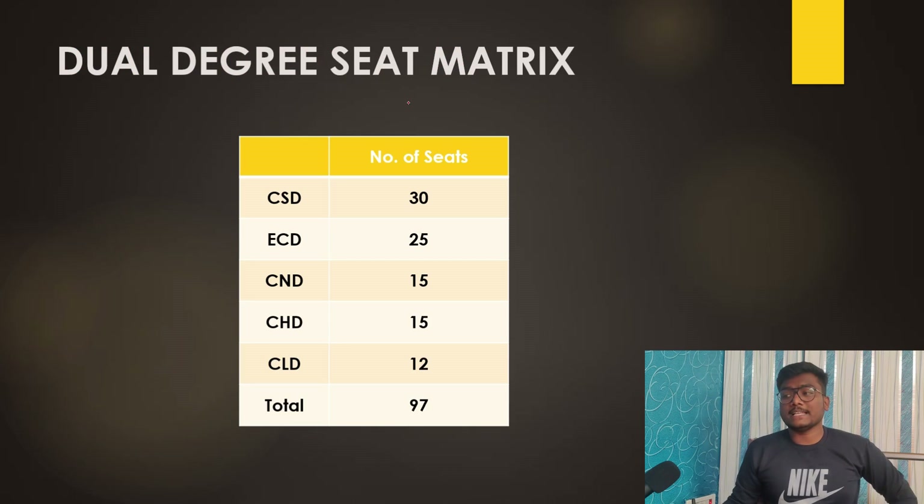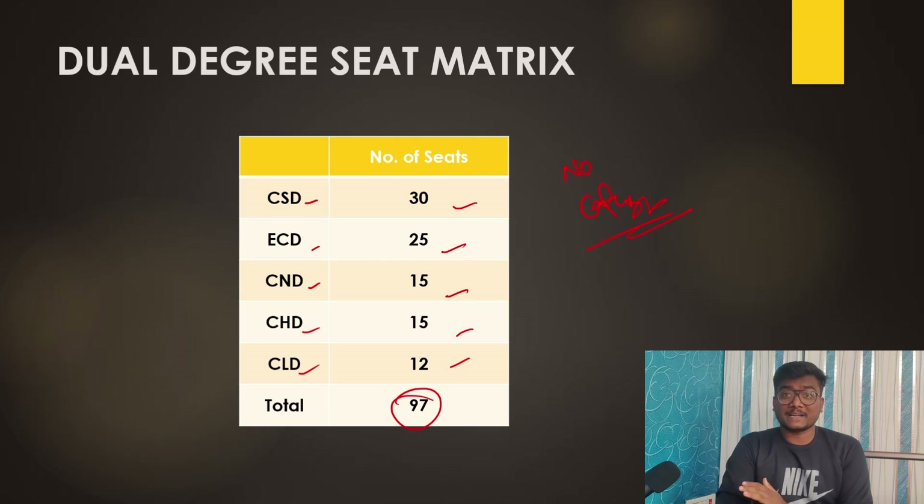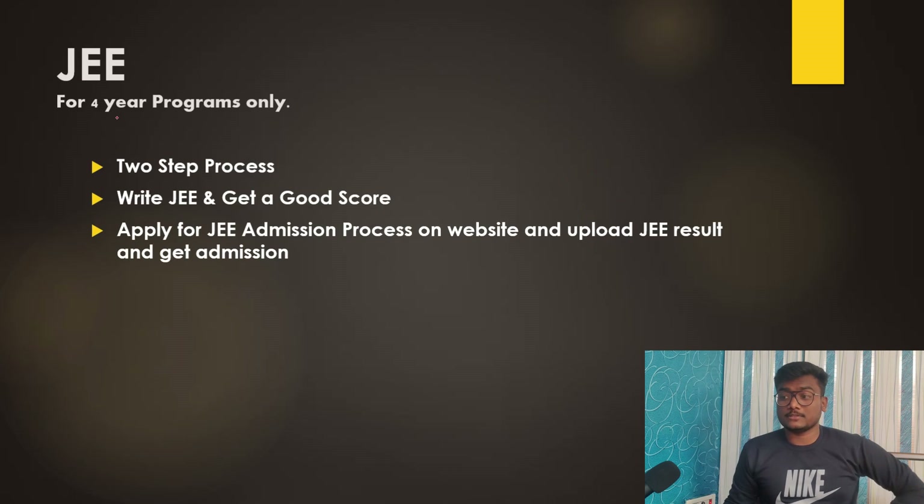For the dual degree seat matrix: CSD has 30 seats, ECD has 25, CND has 15, another CSD variant has 15, and CLD has 12 — totalling 97 seats. Importantly, there is no category reservation for these dual degree courses.